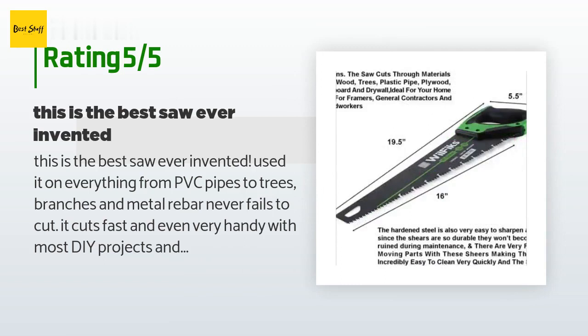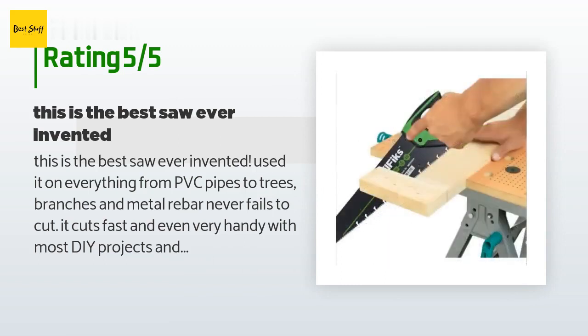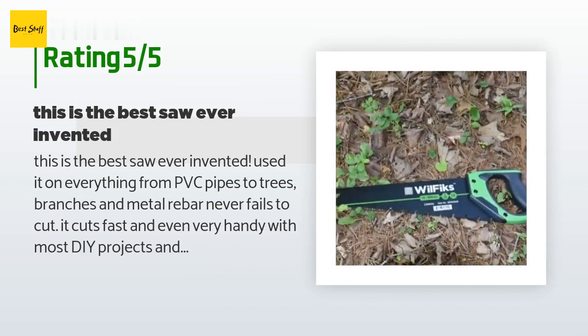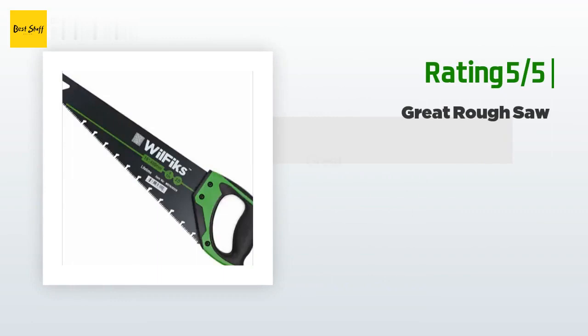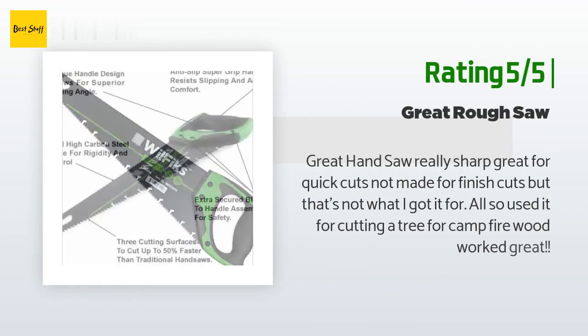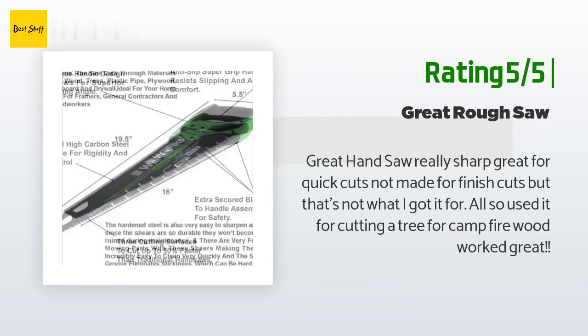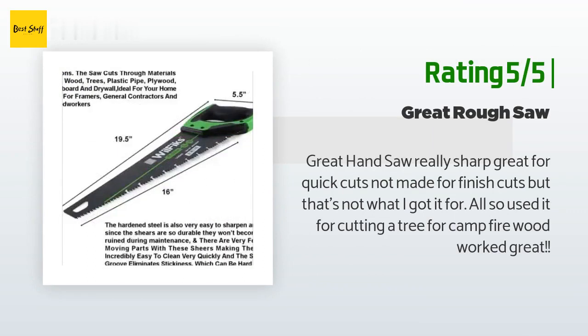A customer said: this is the best saw ever invented. Used it on everything from PVC pipes to tree branches and metal rebar — never fails to cut. It cuts fast and even, very handy with most DIY projects and tree trimming. Another happy customer said: great handsaw, really sharp, great for quick cuts. Not made for finish cuts, but that's not what I got it for. Also used it for cutting a tree for campfire wood — worked great.